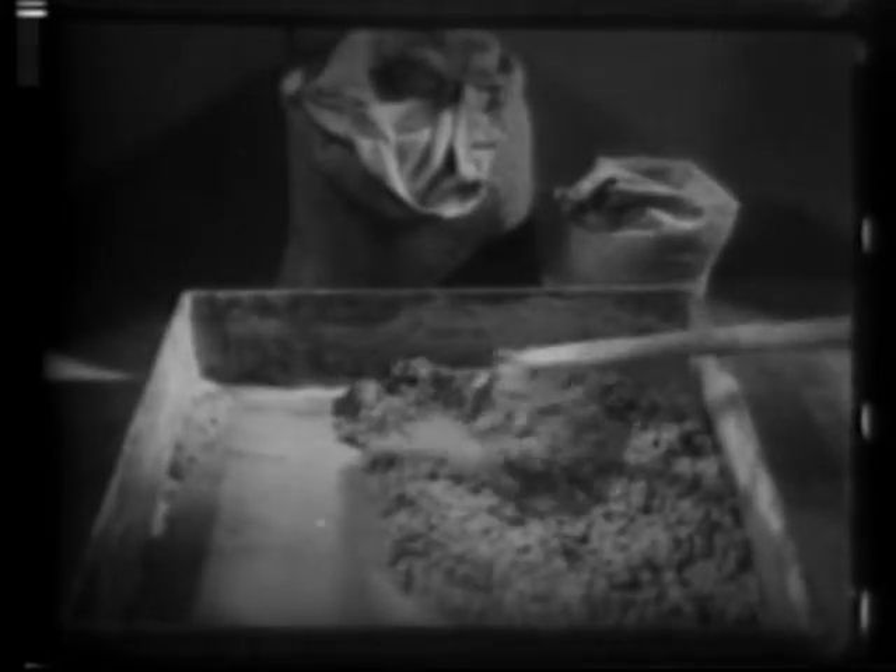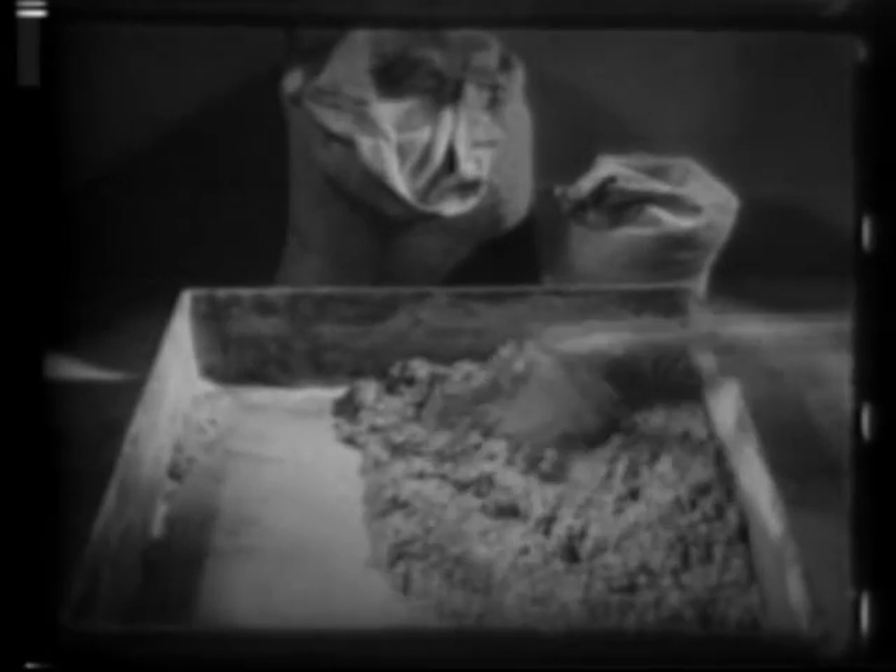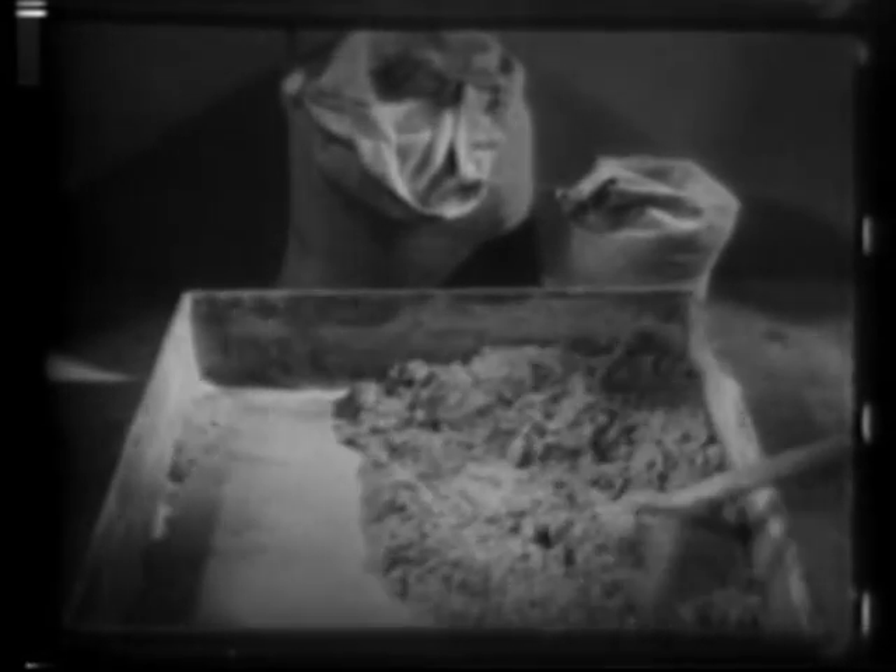Cellite in granular or powdered form is used for many special industrial purposes. The granular form, when calcined, may be mixed with Portland cement to form a semi-refractory insulating concrete, which 20 years ago first made possible the lining of furnace doors with an insulating material.